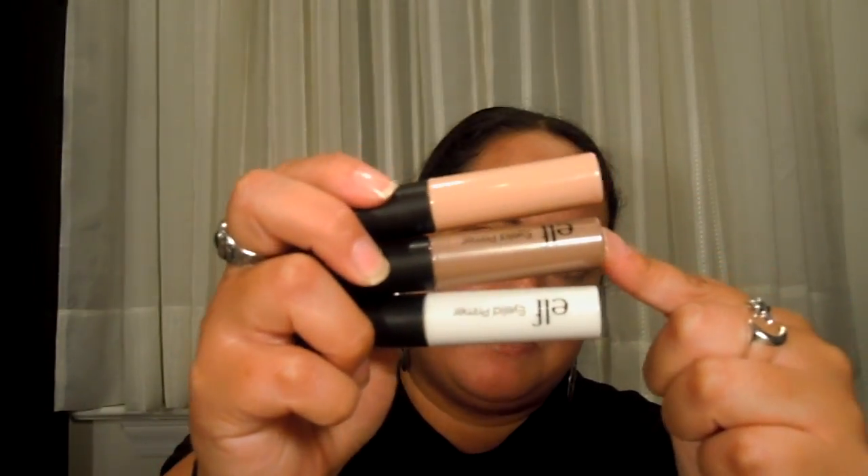So I picked up a few things from Target too. Elf has some new eyelid primers, and they have a little trio. This is their original sheer color one, then they have this champagne one in the middle, and then this pearl one. There's also a golden one, but they only have it online. I will probably do a separate video on Elf eyelid primers because I'm doing an Elf series — I have so much Elf stuff — so I'll be doing this in a separate video, but I did pick those up.